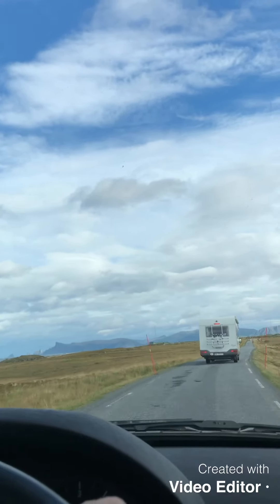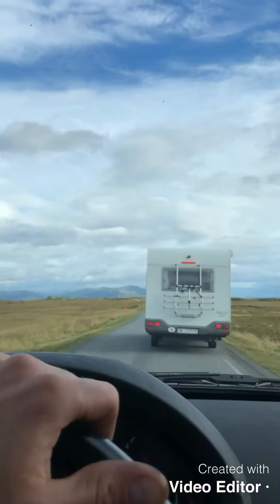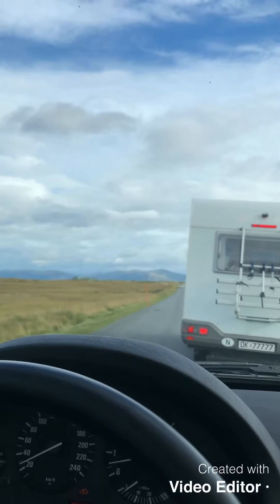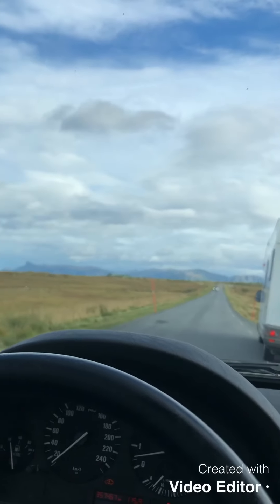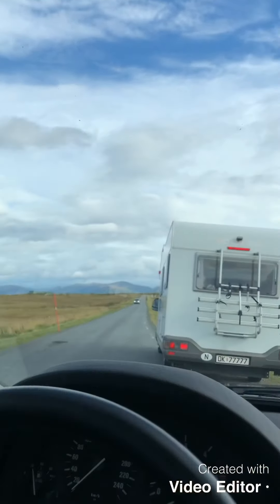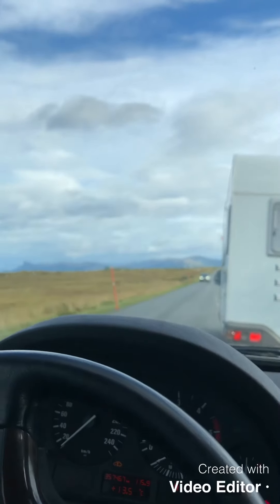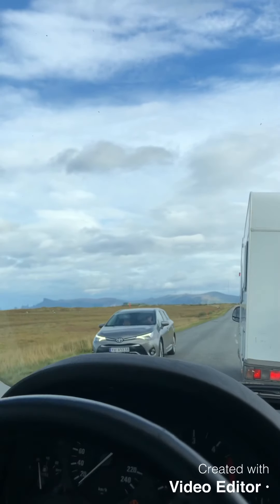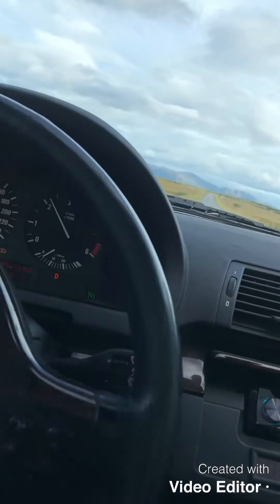Oh yeah, that's a nice number plate — DK7777! This is what I mean about these roads. He has to pull over because there's a car coming from the front — maybe I have to park there too so we can pass each other. Yeah, like that. Thank you very much.